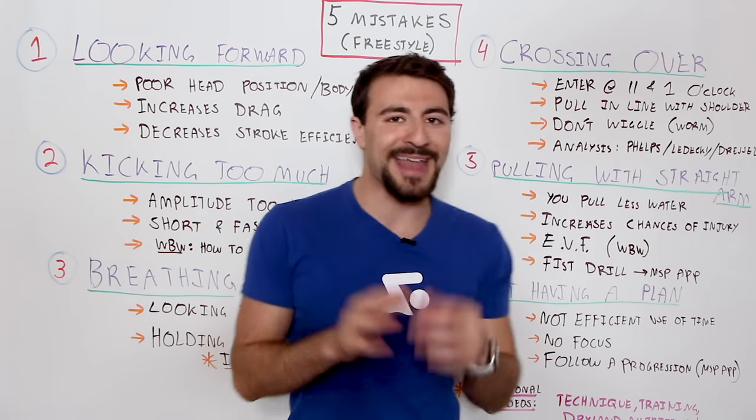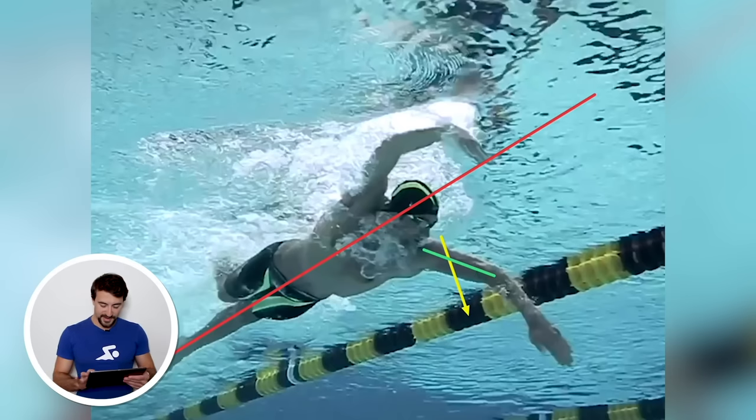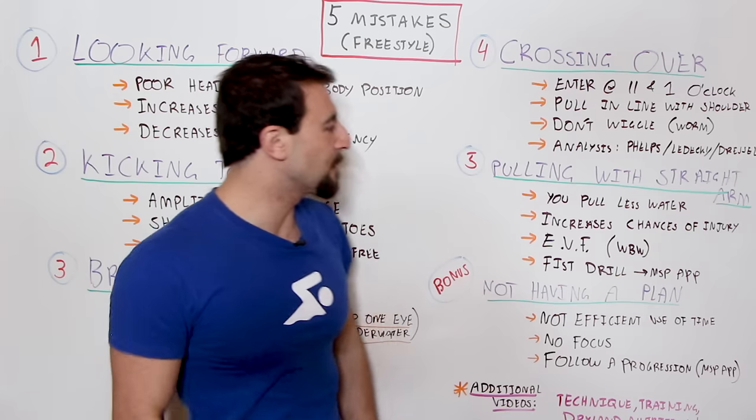If you're interested, check out some analysis videos I've done on Michael Phelps, Katie Ledecky, and Caleb Dressel where I break down the stroke. Those are some of the most popular videos as well. We'll link a few of those in the description below.